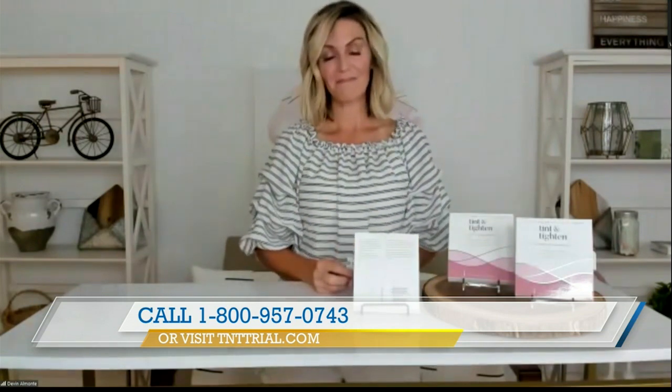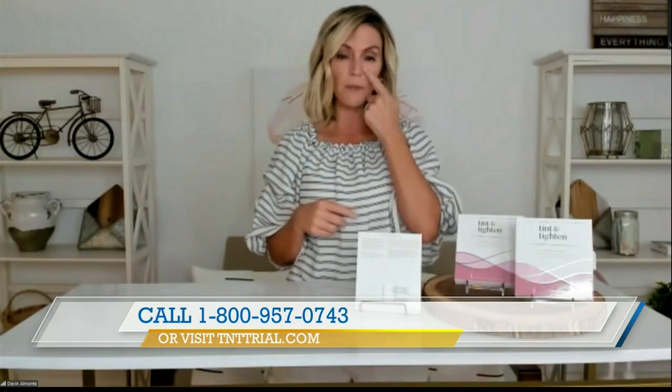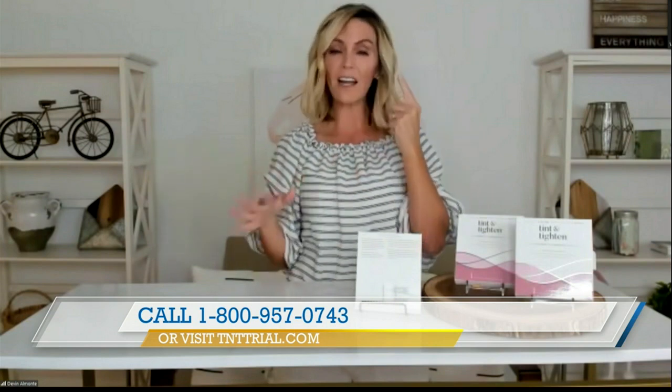Does it come with a sponge or an applicator? Yes, it comes with a teeny tiny sponge as the applicator. You just apply it under your eye area. It has a pointed end so you can get into the corners as well, and that's free with your purchase. Some people like to use their finger — it's entirely up to you. We also have testimonials to show you how it's working after it's applied.